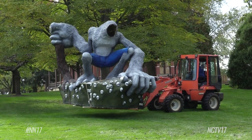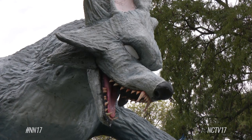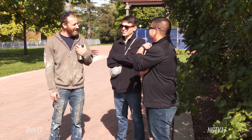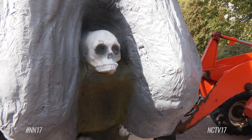Naper Settlement welcomed a hairy new attraction on Wednesday: a werewolf that will be featured during the museum's upcoming Halloween events. The 15-foot-tall werewolf structure was created by local artists Paul Kuhn and Luke Salveson. Naper Settlement reached out to the two to collaborate on a structure for the museum's All Hallows' Eve and Howlin' at the Moon events.